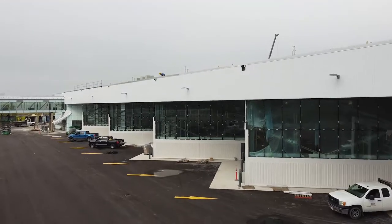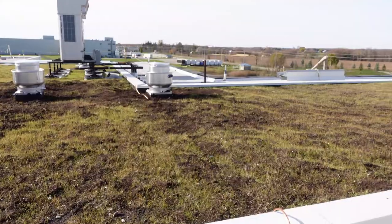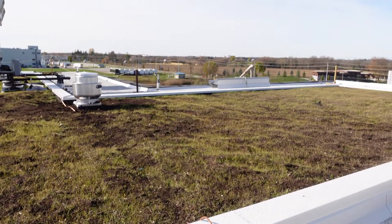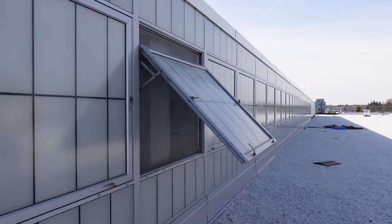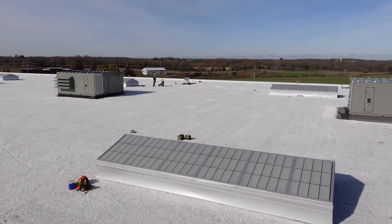This building comes with a number of energy efficient features including a rain retention system, a partially vegetated green roof, LED lighting throughout the building for energy efficiency, as well as opening windows near the top of the building to allow for natural air flow in and out of the building.